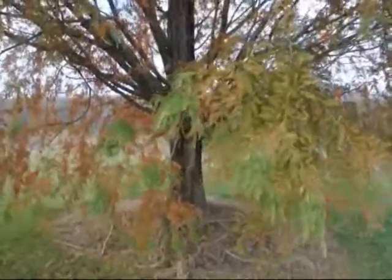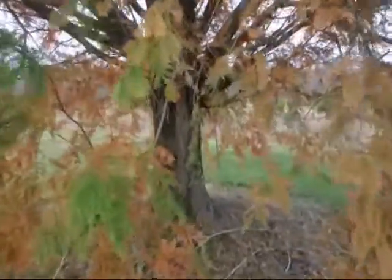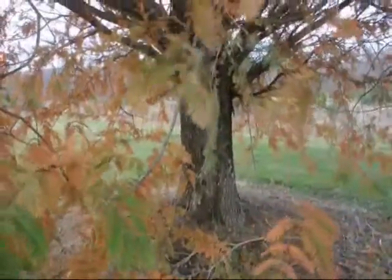This is the fall coloration of the dawn redwood. The needles will fall off. However, it'll be easy to rake up because they're all very fine needles.